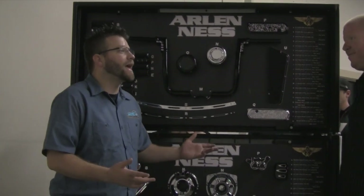Arlen Ness used to be a name that you couldn't get, but now you can put all the Ness on your motorcycle.